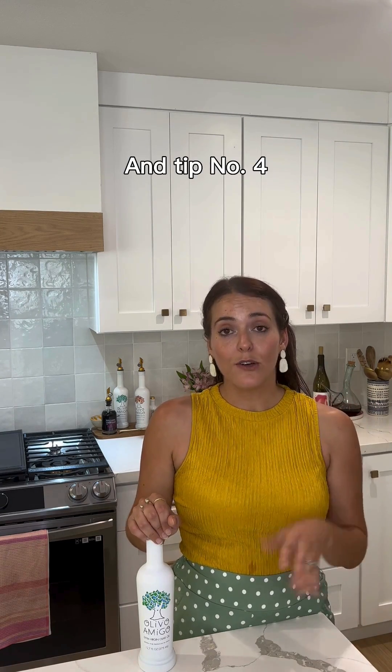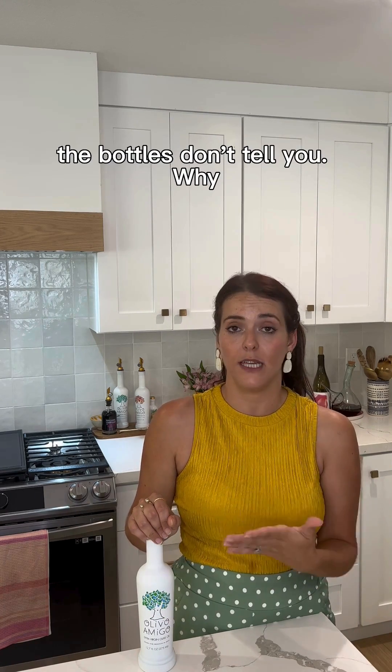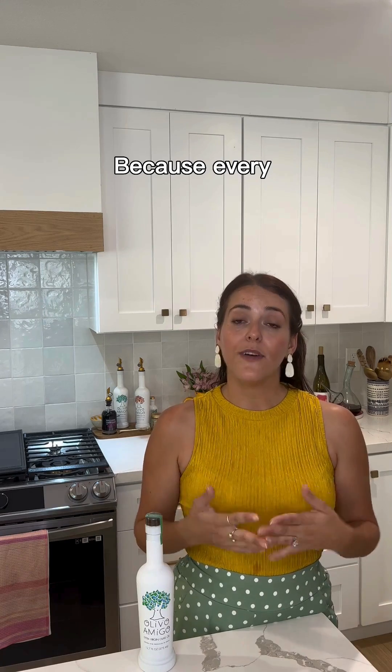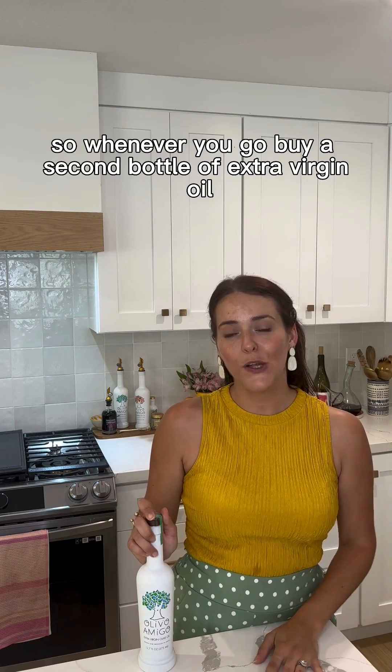Tip number four — and this is because I'm a bit picky — it's good to know what type of olives your extra virgin olive oil contains, though a lot of bottles don't tell you. Why does it matter? Because every olive has a different flavor profile and taste. It's important to know what you like so that when you go to buy your next bottle of extra virgin olive oil, you know what to choose.